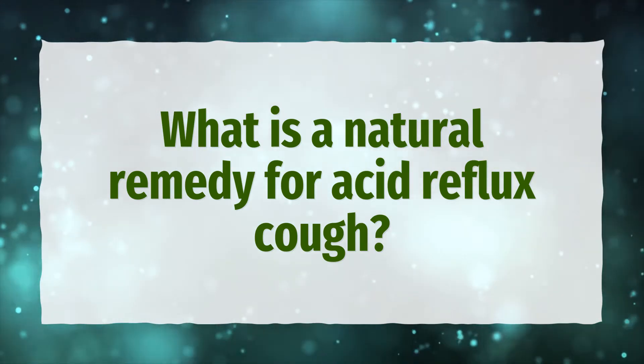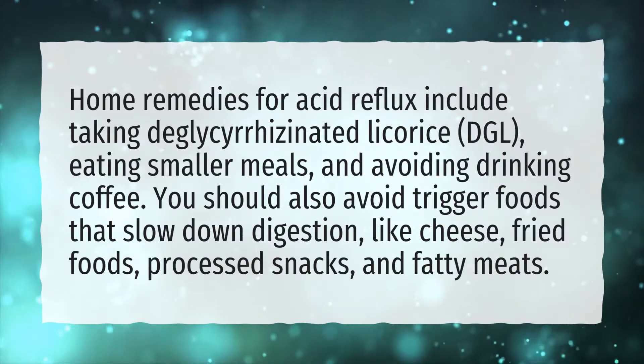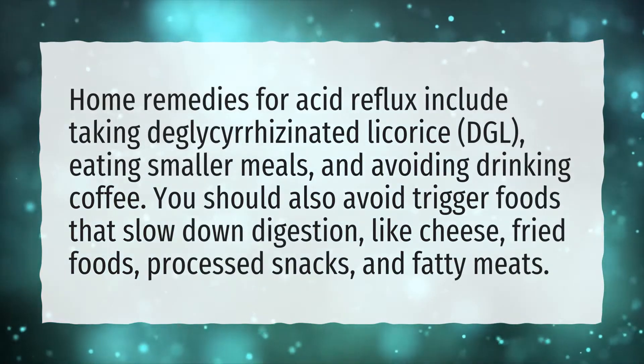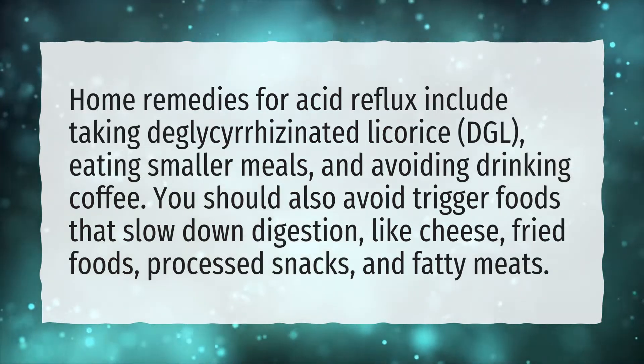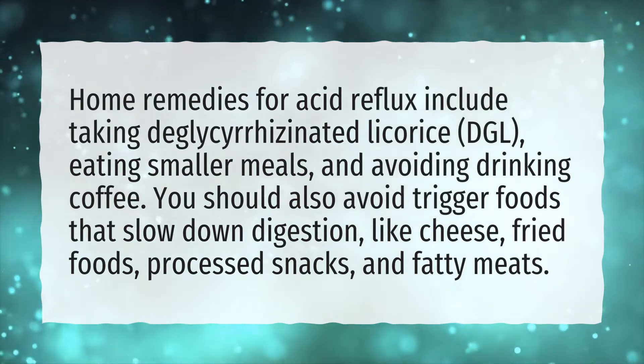What is a natural remedy for acid reflux cough? Home remedies for acid reflux include taking deglycerizinated licorice (DGL), eating smaller meals, and avoiding drinking coffee. You should also avoid trigger foods that slow down digestion,